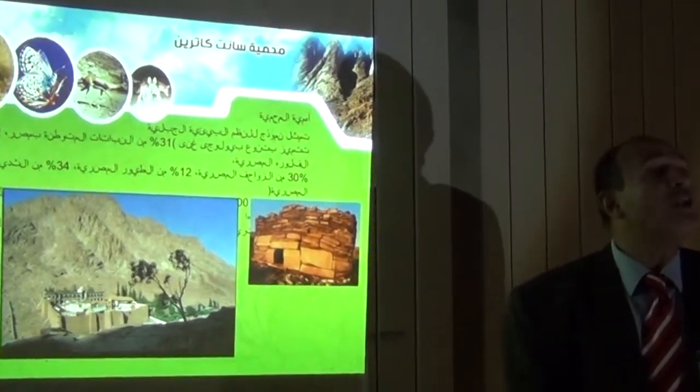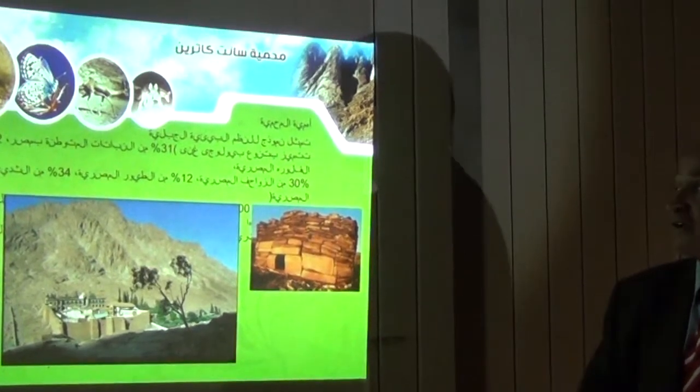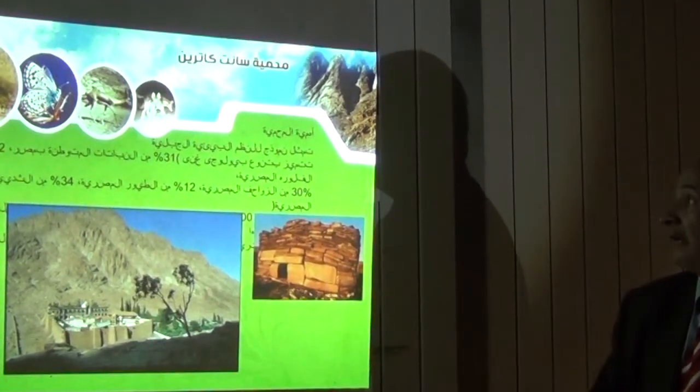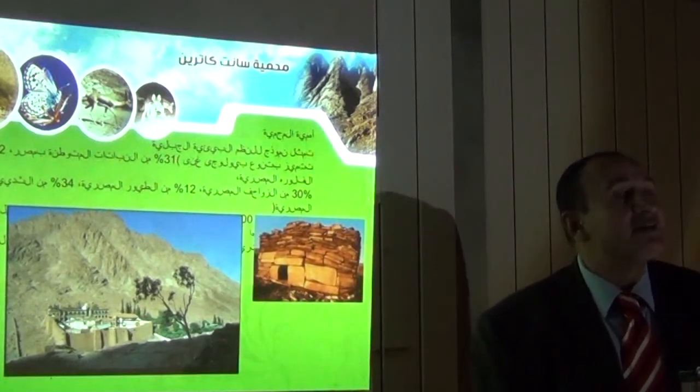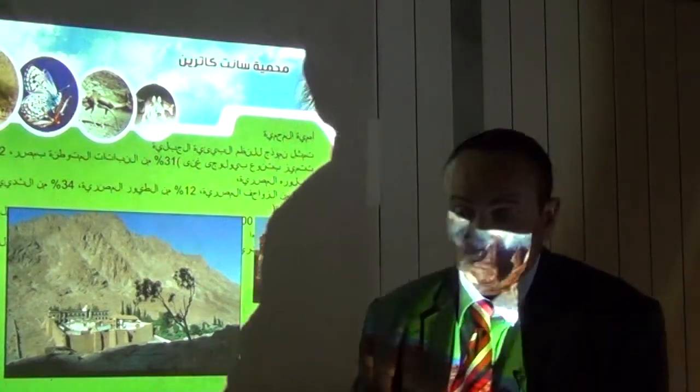We also have 12% of the Egyptian birds, 34% of mammals, and 30% of reptiles in Egypt. I would like to show you some of our endemic animals in the region of St. Catherine.